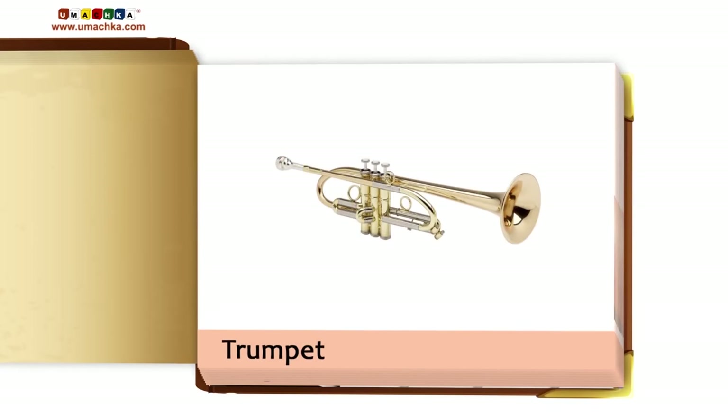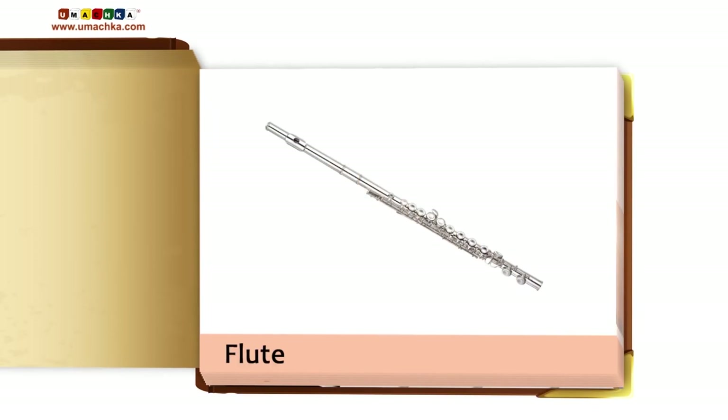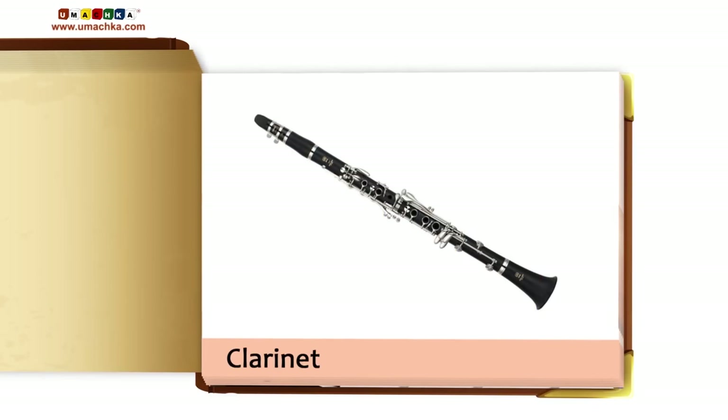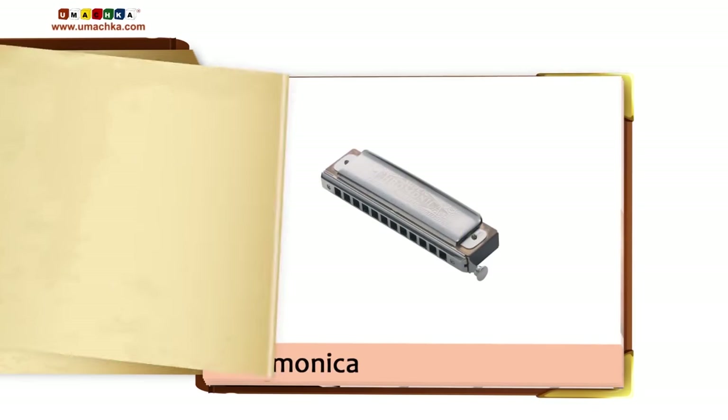Drum set. Trumpet. Harp. Flute. Electronic keyboard. Clarinet. Double bass. Harmonica.